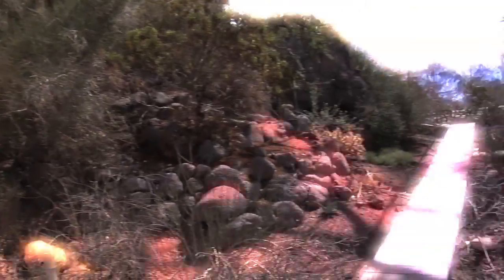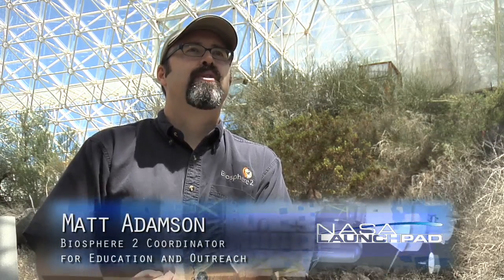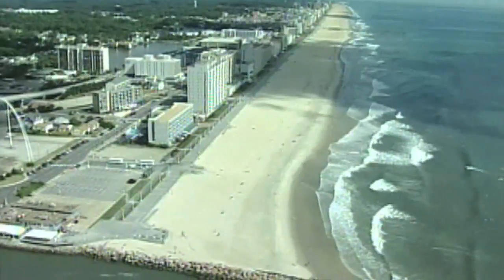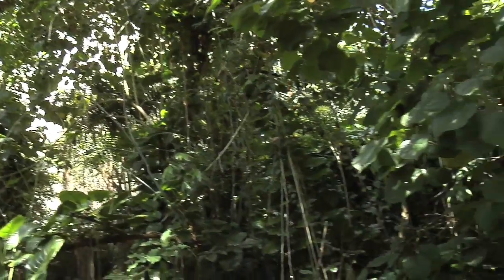Biosphere 2, as it's known, is currently operated for environmental research by the University of Arizona. So let's hear about biomes from Matt Adamson, Biosphere 2's Program Coordinator for Education and Outreach. A biome is a major geographical region on Earth that contains its own unique or distinctive sets of plant and animal life. So you have things like savannas, oceans, deserts, tropical rainforests — all of these would be considered major geographic regions with their own unique plant and animal life.